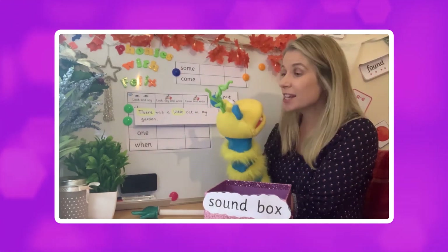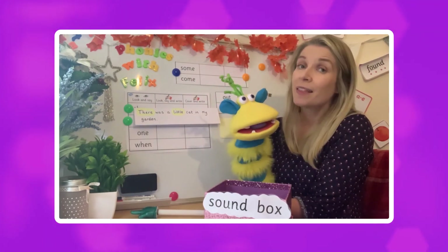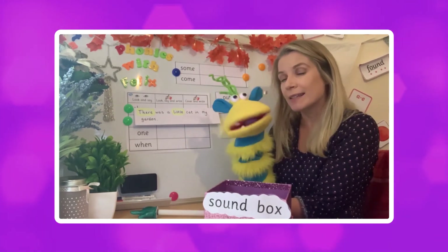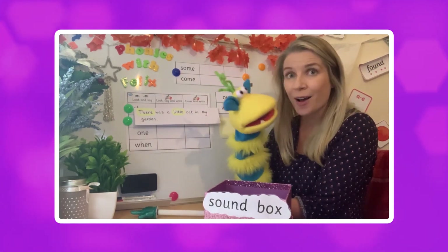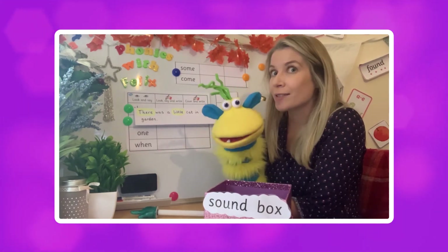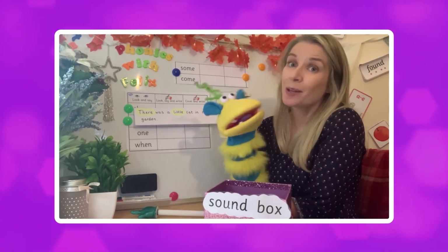There are so many different things you can do to learn tricky words, aren't there Felix? But remember, they are tricky because you can't sound them out phonetically, which is a bit annoying isn't it! Well done everyone for joining in. We are at the end of phase four now. Join us next time and we are going to be starting phase five. Well done everyone — see you next time, goodbye!